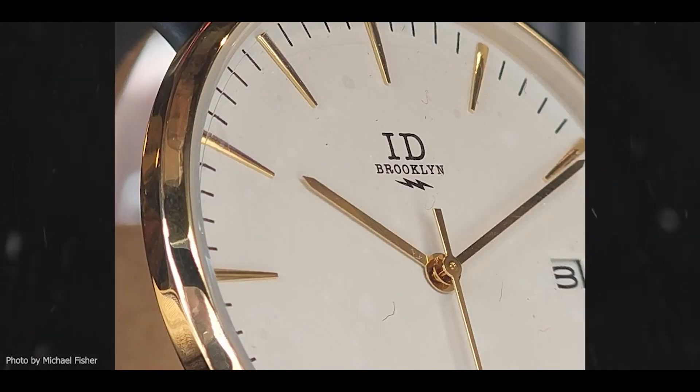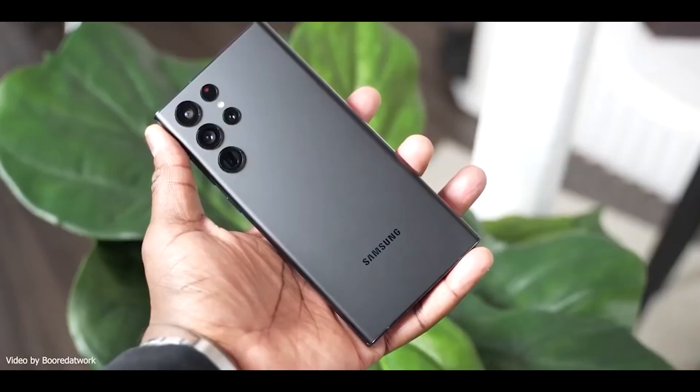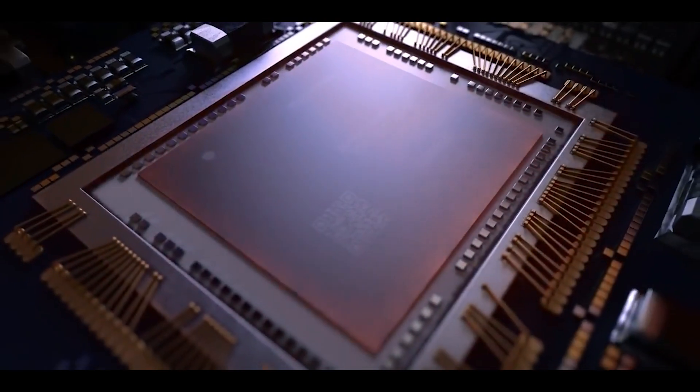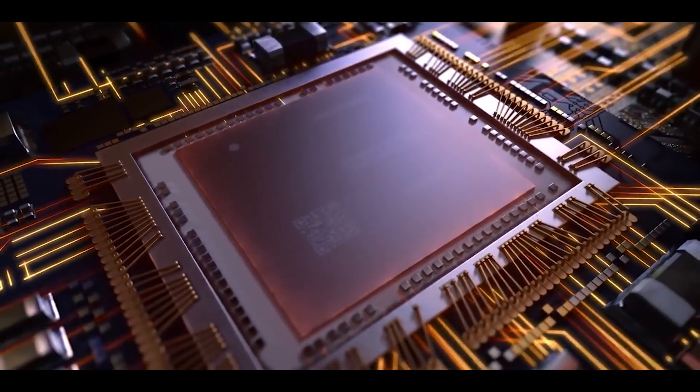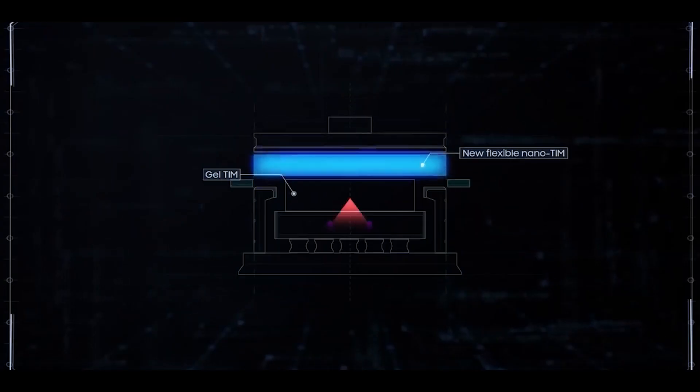Here's some news for S22 buyers. The new chipsets are built on a 4nm process, but that also means they generate a lot of heat. To counteract this, Samsung made a new cooling system where they increased the area the vapor chamber covers, improved the heat transfer, and also used an additional graphite sheet.